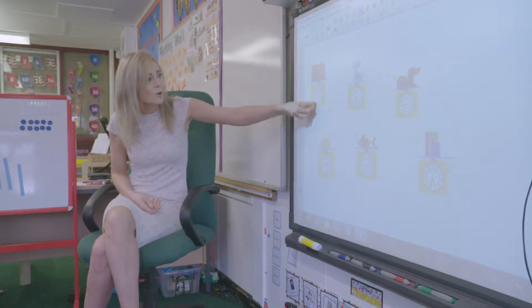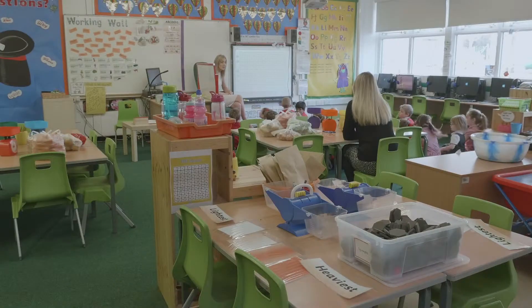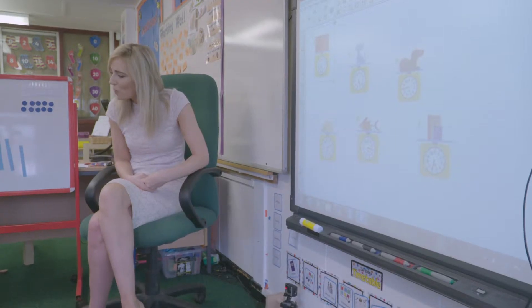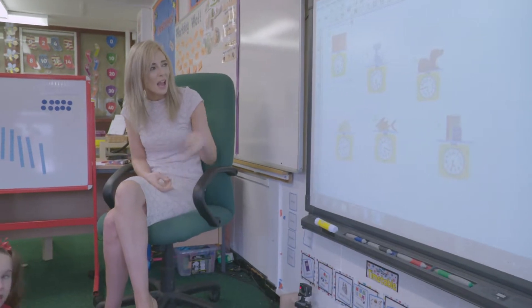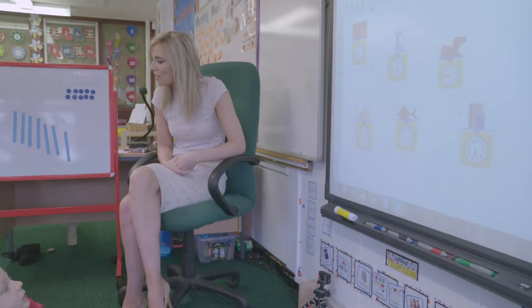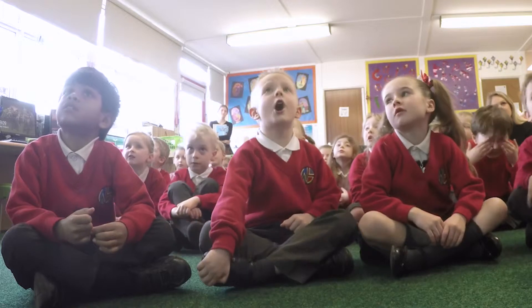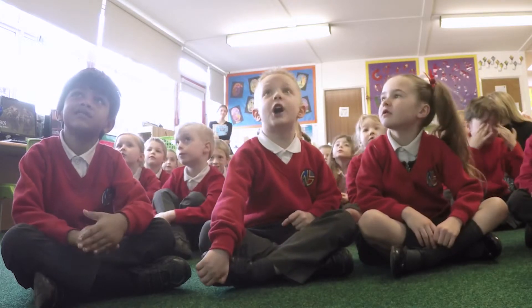What we're going to do is using the boards, we're going to drag the objects around and put them in order from lightest to heaviest. Your first job with your partner is to have a go at reading those scales, see if you can tell each other what the objects weigh, what is their mass. Off you go with your partner.